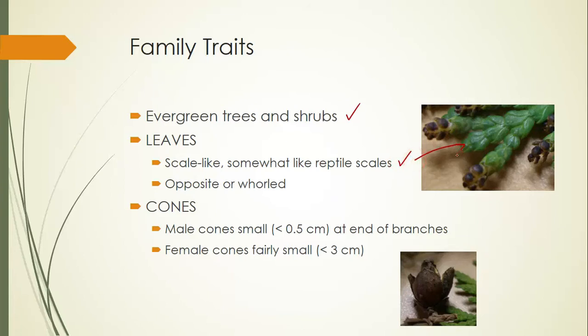The leaves look like reptile scales. The arrangement is opposite or whorled, though that's really hard to tell sometimes. The male cones are at the end of branches and are really, really small. The female cones are not much bigger — about the size of a thumbnail. On junipers, these are often called berries; they look and feel fleshy, but they're really just fleshy cones.